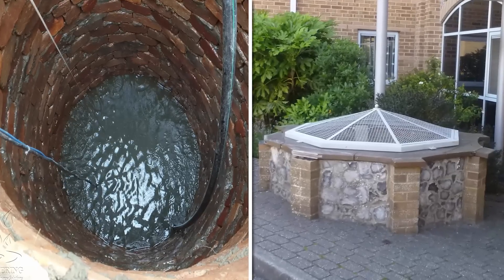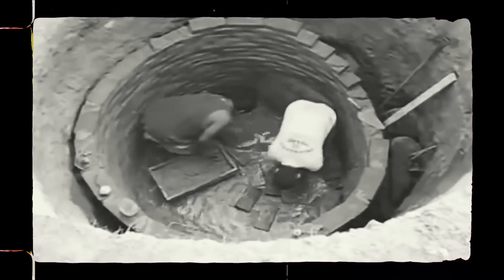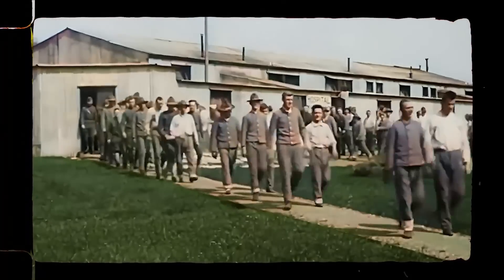This historic well not only reflects the practicalities of meeting water needs in the past, but also stands as a testament to the engineering and communal endeavors of the people of Woodingdean during the 19th century.